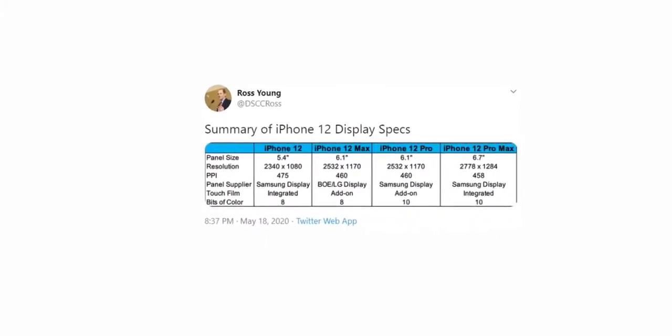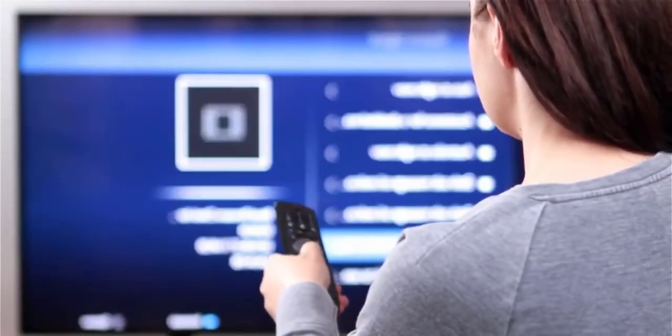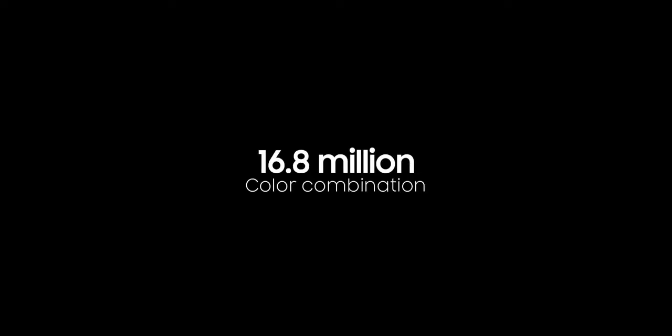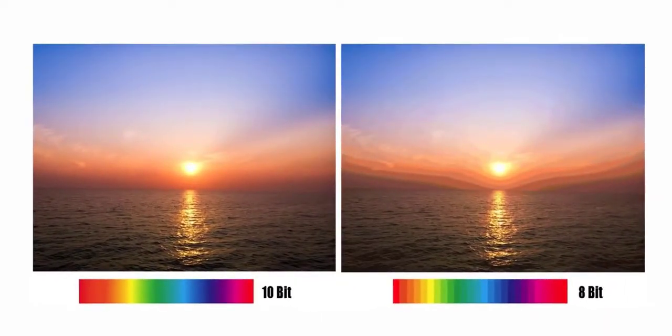Moving on, the iPhone 12 Pro Max will have a 10-bit color display. In comparison, almost all smartphones out there have an 8-bit display. Almost all modern TVs and computers also utilize 8-bit panels, meaning the panel can display 256 shades of red, blue, and green each, for a combined 16.8 million different colors. These figures are enough for general usage but can show issues like smearing of moving images and color banding, where the edges of each shade of color are distinct.